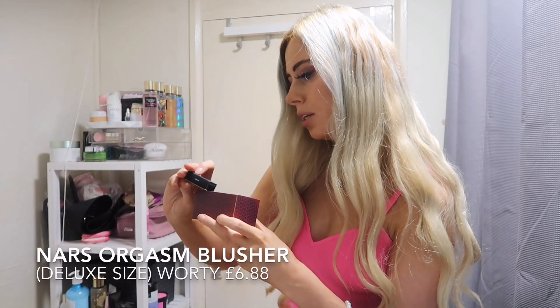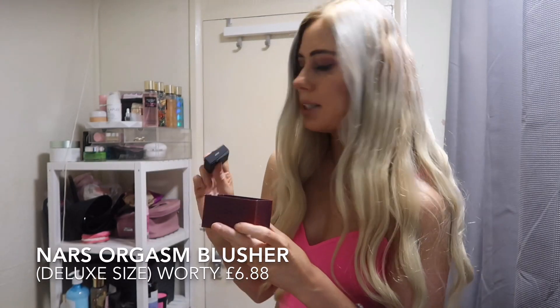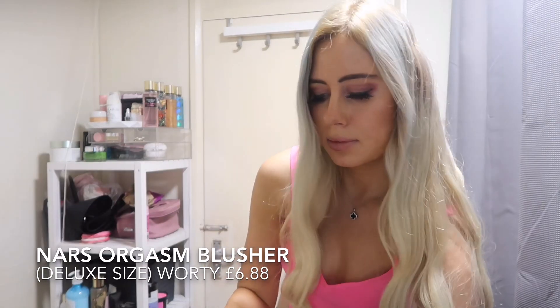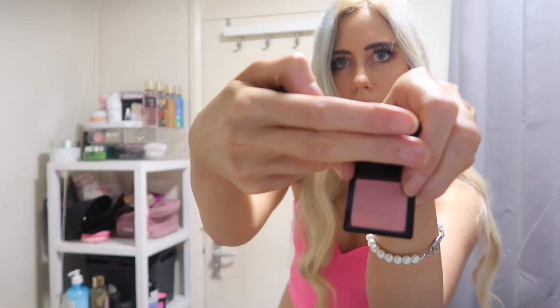In door four, we've got the NARS Blush in Orgasm, and it's a mini one. I feel like everyone's seen NARS Orgasm, but it's not really a colour that I wear. I think I've already got Orgasm actually.